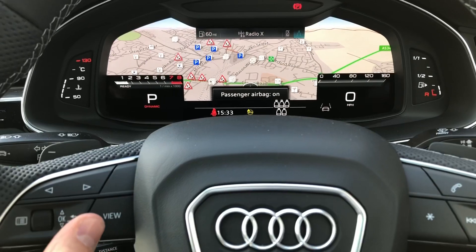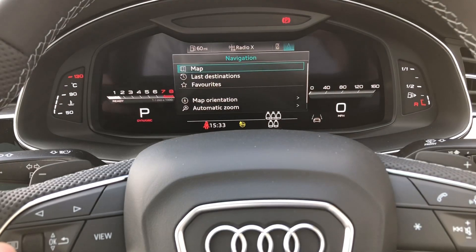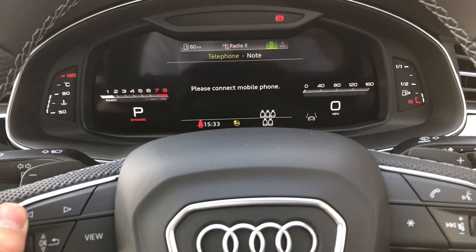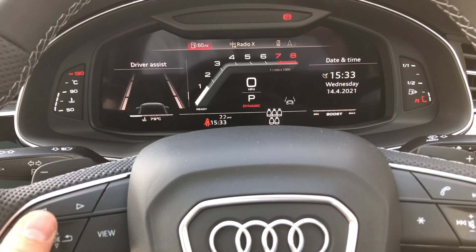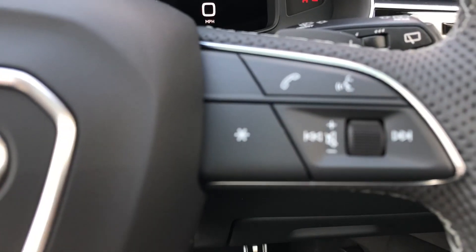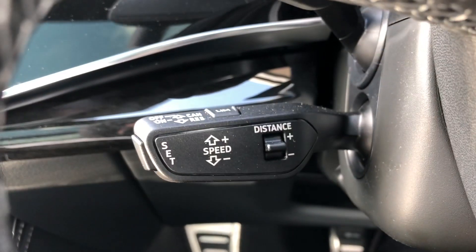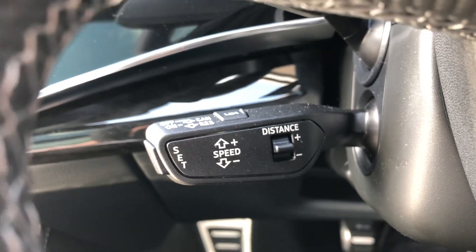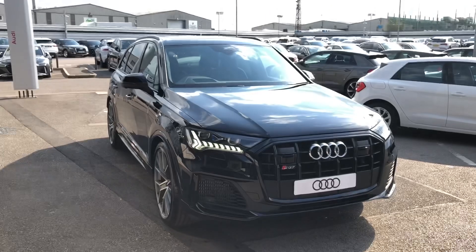The Audi virtual cockpit is controlled with the steering wheel, so you can view your satellite navigation on the large display. You can also control your mobile phone and radio stations from here, as well as viewing important information such as your range and consumption. The buttons on the right allow you to answer and decline phone calls and use the voice control system, and you also get cruise control — perfect for longer motorway journeys. If you'd like to know any more about this gorgeous Audi SQ7 here at Crewe Audi, give us a call on 01270 864091. Thank you for watching.